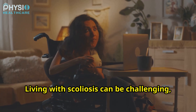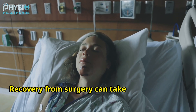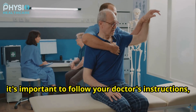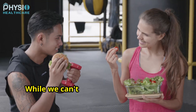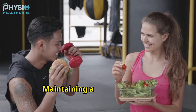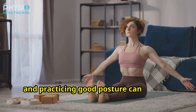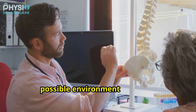Living with scoliosis can be challenging, but it doesn't have to rule your life. Recovery from surgery can take several months. During this time, it's important to follow your doctor's instructions, attend physiotherapy, and gradually increase your activity levels. While we can't always prevent scoliosis, there are things we can do to promote good spinal health. Maintaining a healthy weight, exercising regularly, and practicing good posture can all help.